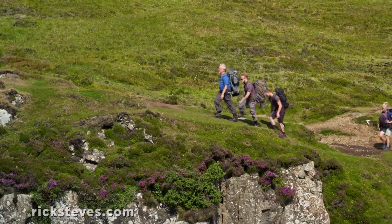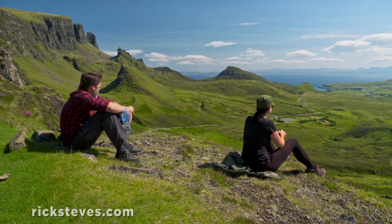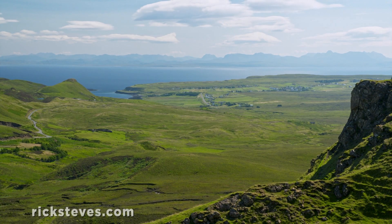Hikers are richly rewarded, enjoying unforgettable views of the Isle of Skye and the distant mainland.